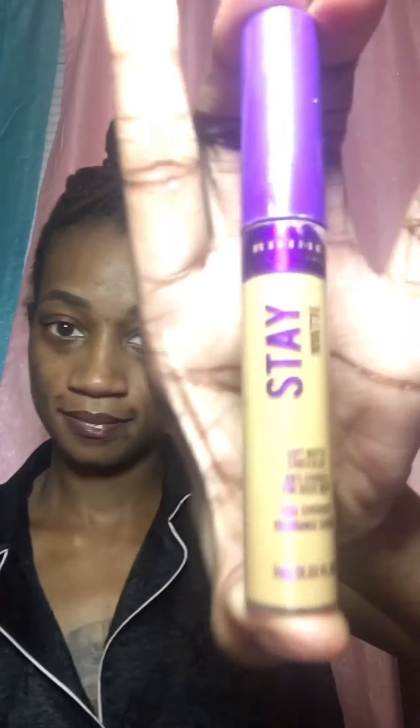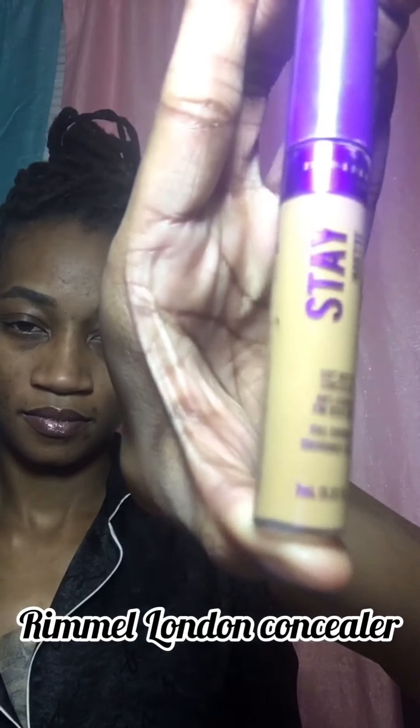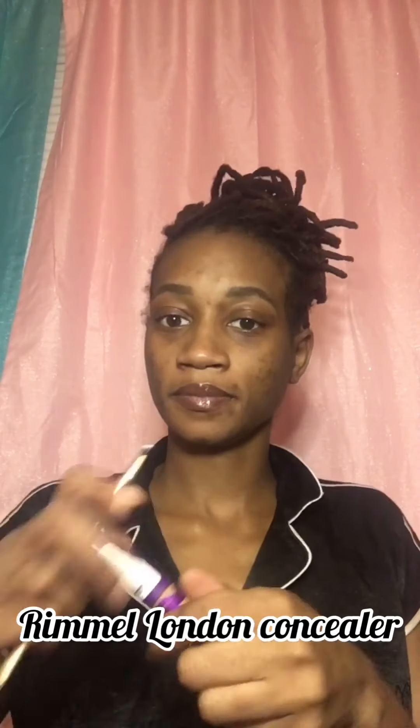Right here I'm just prepping my brows and brushing them up with my spoolie. I have the retractable duo from Wet n Wild — it's a filler on one side and a spoolie on the other. I'm using the Rimmel London Stay Matte concealer in Amber to clean up the brows.